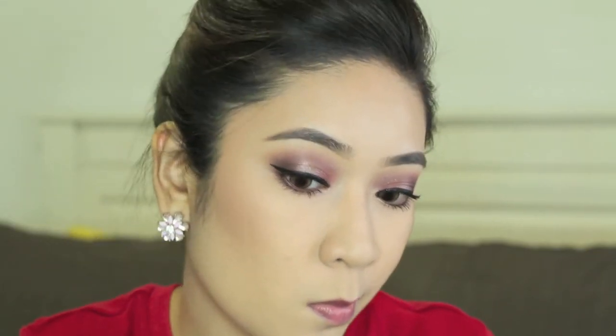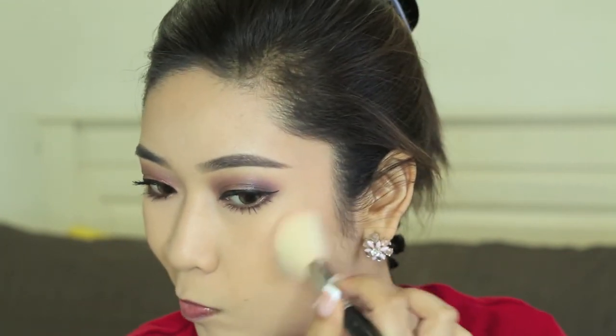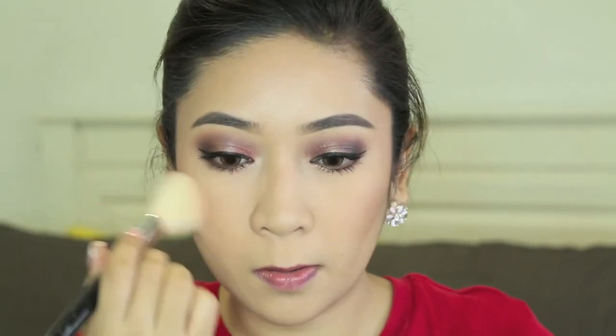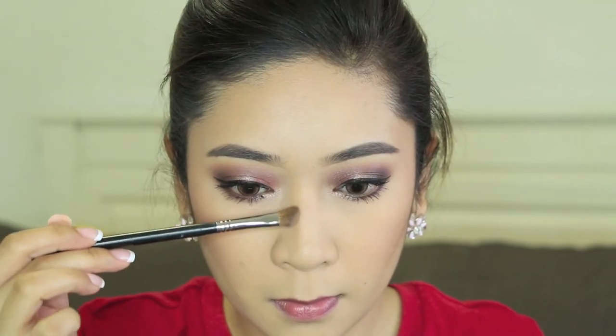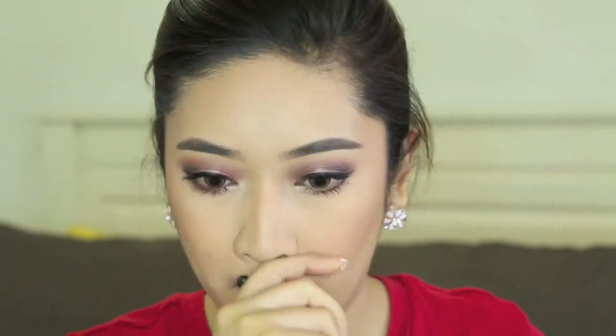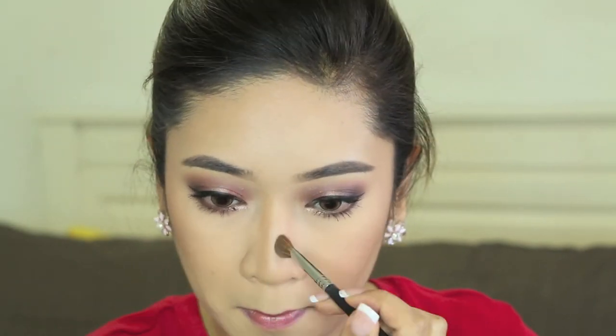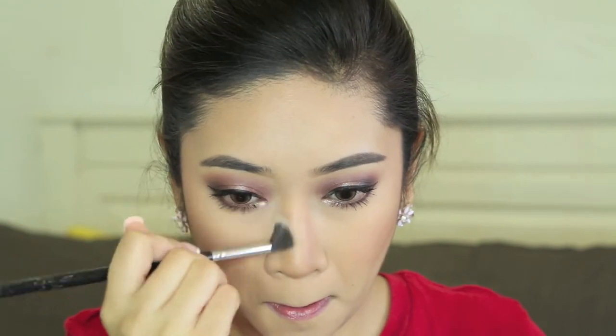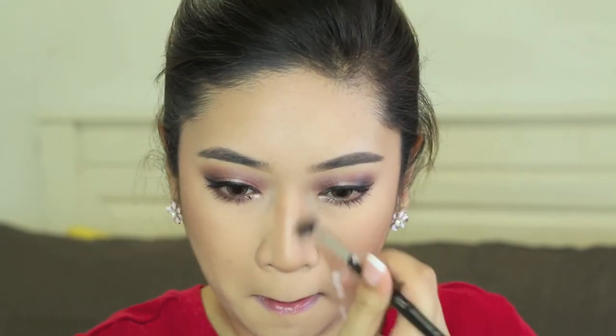For blush, I'm using the Dim Infusion shade by Hourglass, which you guys have chosen, and I love it so much. It gives a very pretty pinkish glow on my cheeks, but this blush is so expensive. Using the same shade from the Kat Von D Shade and Light palette with an angled brush, I'm contouring my nose slightly. Then I take a blending brush to blend out any harsh edges so that the contour won't look too harsh.